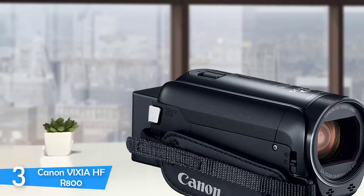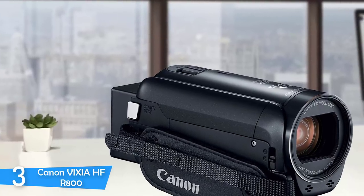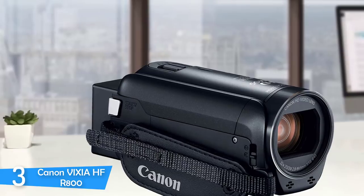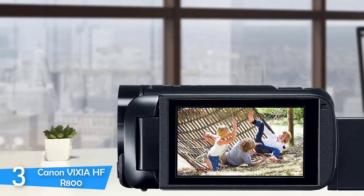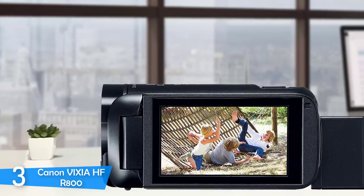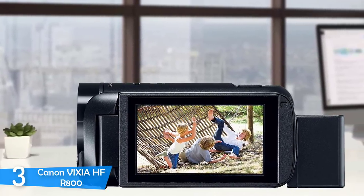The Canon Vixia HF-R800 has a useful feature called File Lock that protects your work by disabling copying, deleting, trimming, and MP4 conversion — it even prevents others from using the camcorder. The built-in video editor has a slight learning curve, but once you learn its ways and tricks, the benefits are amazing. It also provides USB connectivity for easy transfer and sorting.